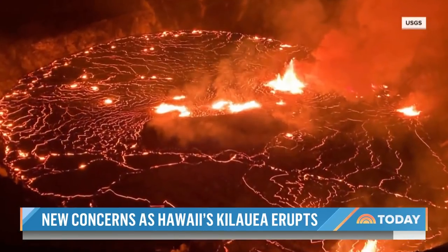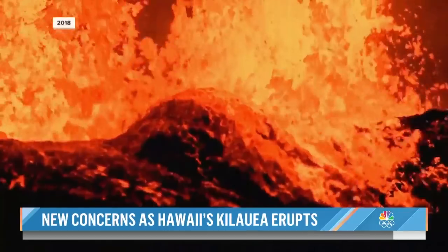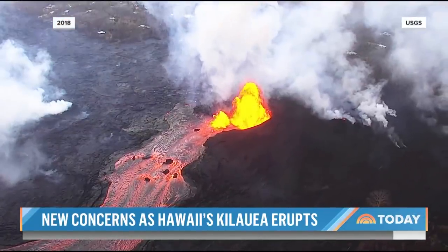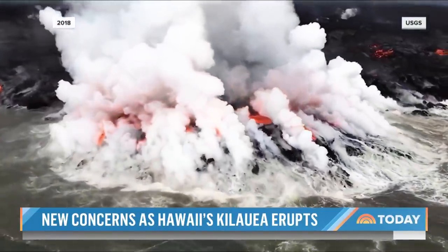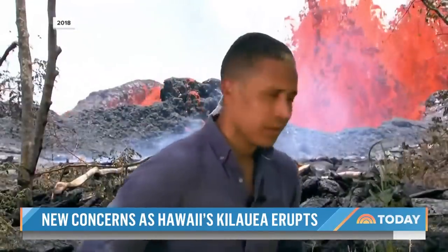It's already covered the floor of the crater with about two meters of new lava, so it's moving along at a pretty good rate. The last major eruption here, in 2018, was the most destructive in modern history on Hawaii's Big Island. And we were there to experience it firsthand.